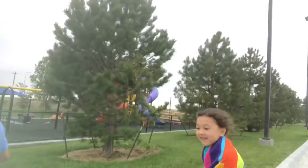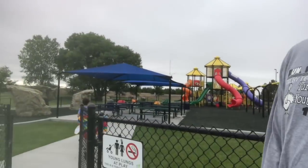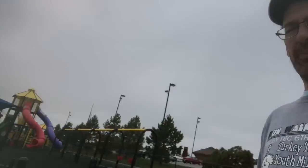Change of plans — no swim lessons. What happened? Elizabeth says it's too cold. It's high 60s this morning, storms all week, and they have a boiler problem with the lazy river so it's super cold in there. They're going to move the swim lessons a week later. So what are we going to do? We're going to go play at the park.